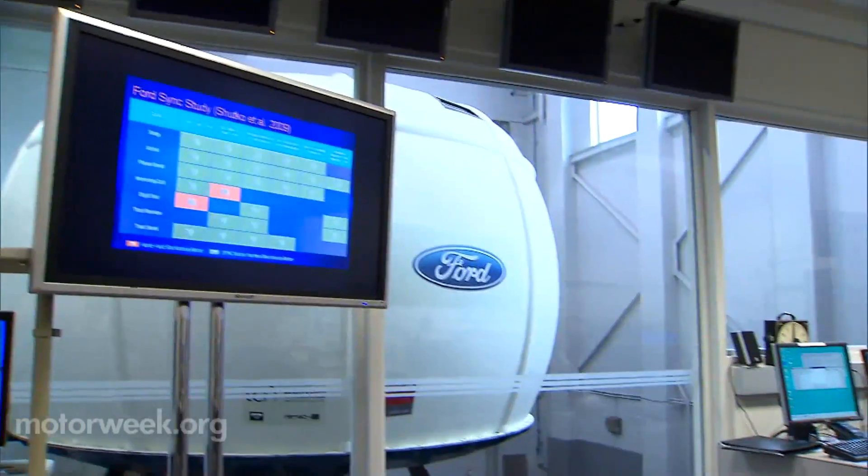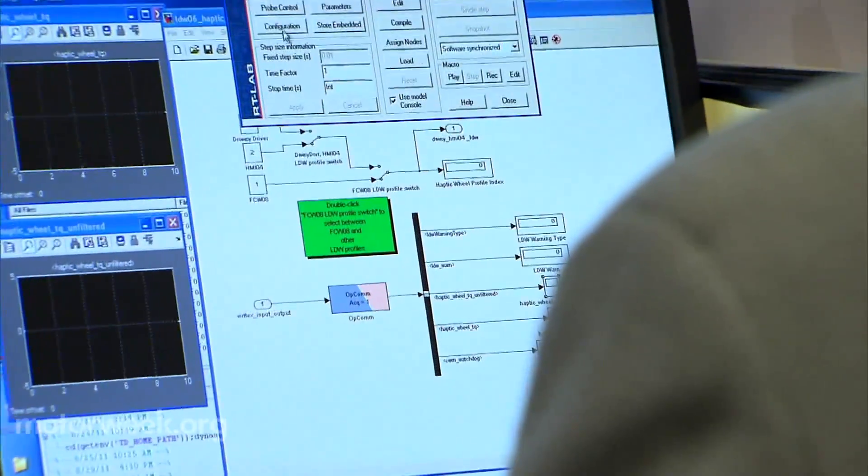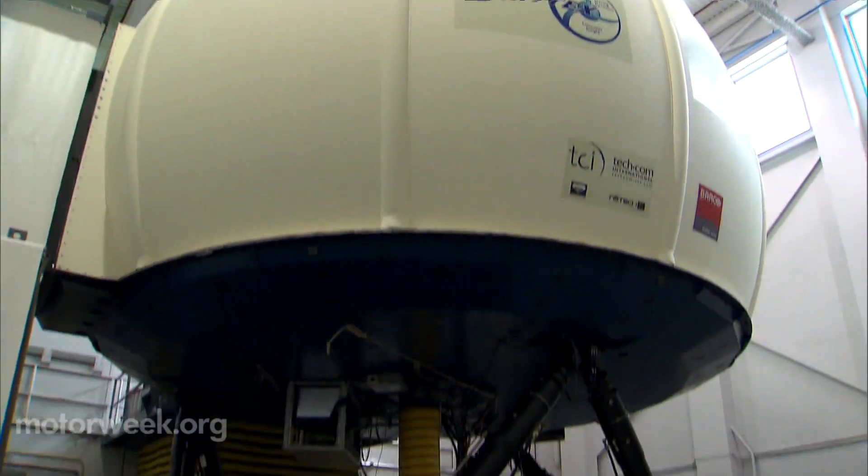Some of it's technology, but some of it's not. Tijerina and his colleague Mike Blommer have spent years studying drivers and what most distracts them. They invited me to visit Ford's research lab, which houses the Vertex Driving Simulator.